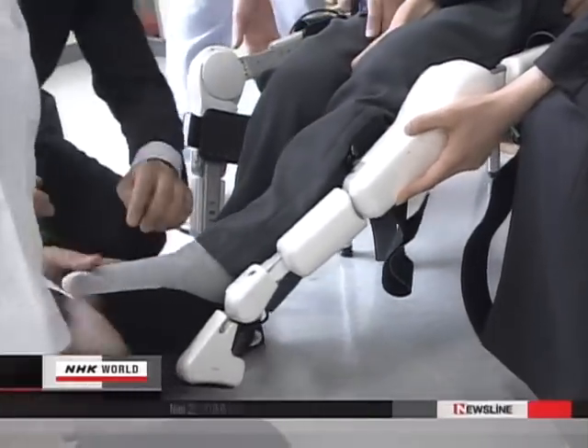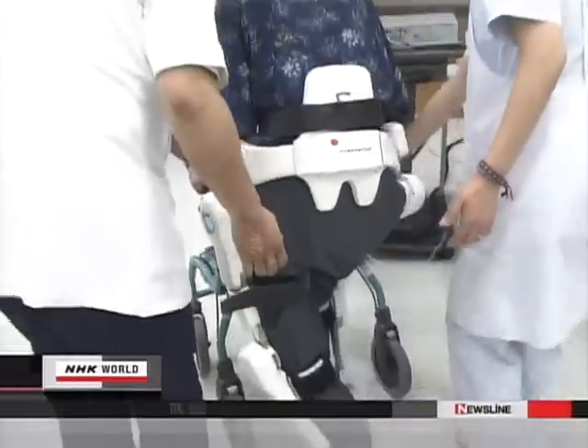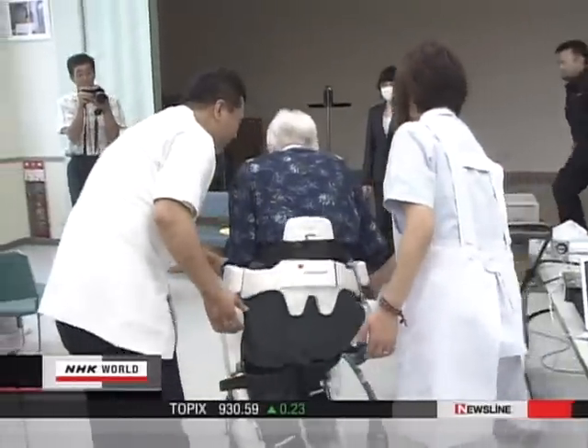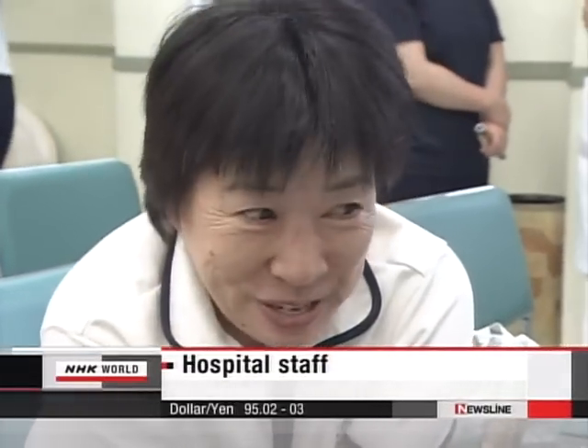Now look what happens if an elderly person who has been bound to a wheelchair wears the suit. She walked smoothly. It's amazing. I was surprised.